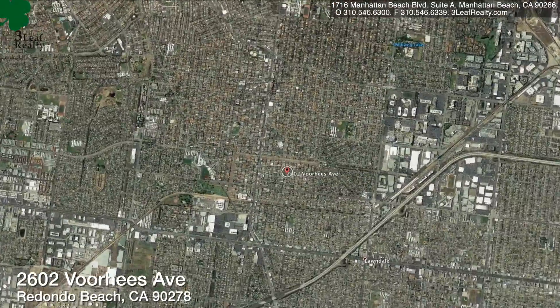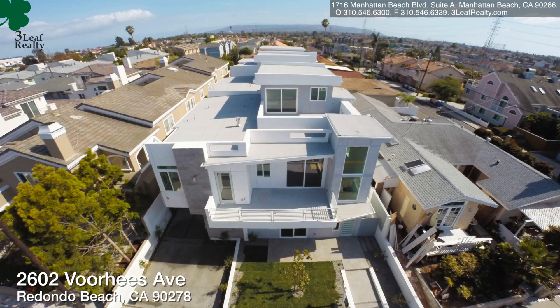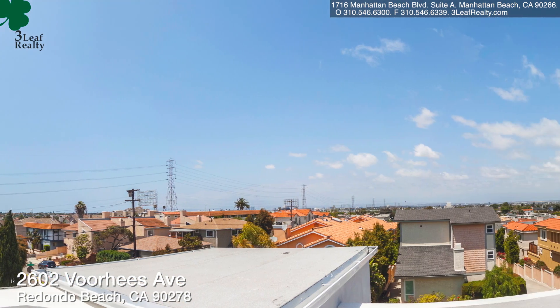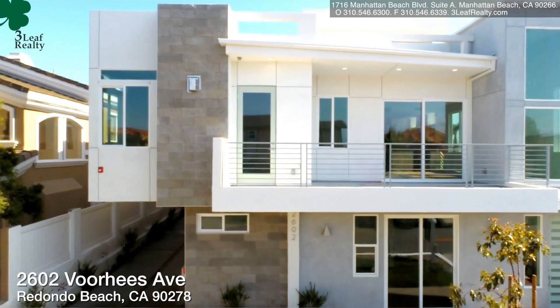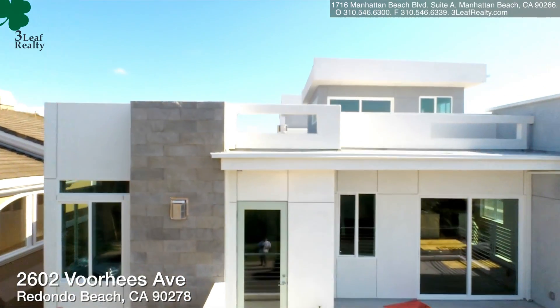The address is 2602 Boerhees. That's in North Redondo. It's actually a very nice block and, if you can believe it, it has views — basically of LA. You can see the planes flying in at a distance to LAX. It's a nice open view.